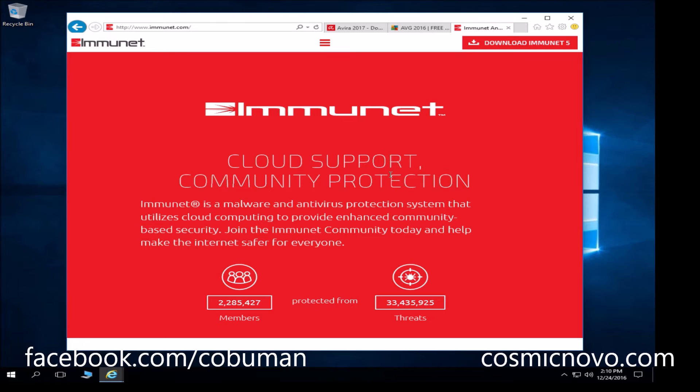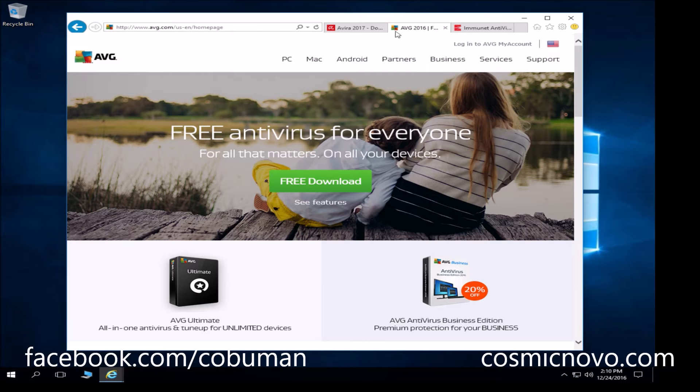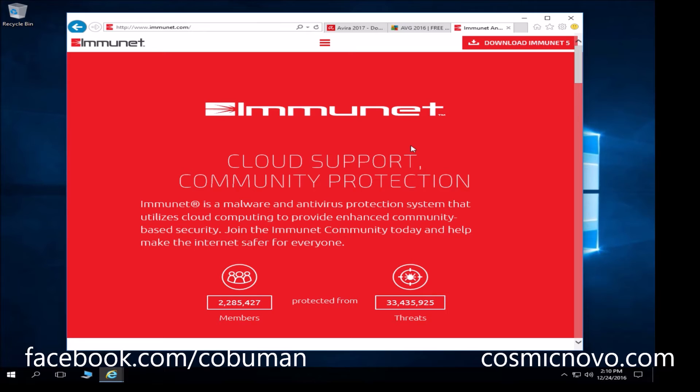This is why I personally recommend Immunet. There may not be anything wrong with Avira, AVG, or Avast, but for me personally I want a decent antivirus protection that is free and will take up very minimal power from my computer to do its scans. Immunet does real-time scanning just like most others, but in my opinion it's the best at it. Let's go ahead and install it so I can show you exactly what I mean.